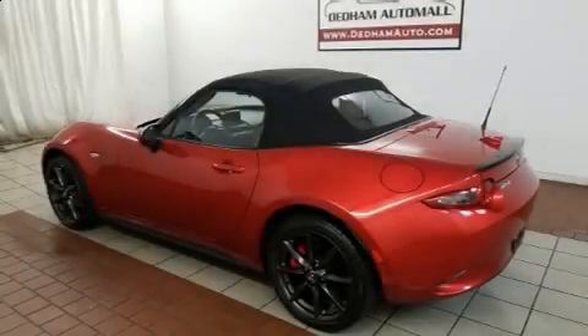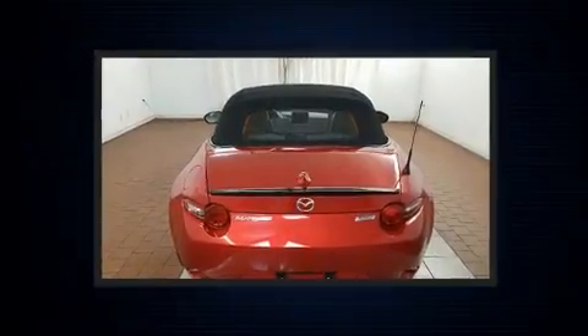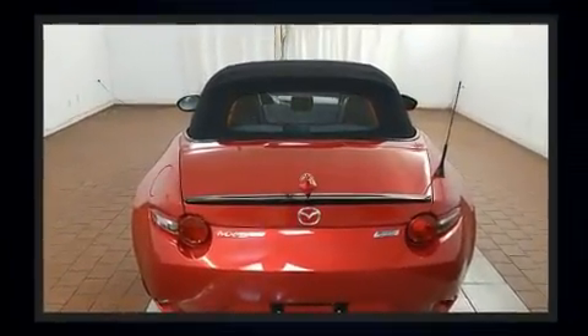Get excited about the 2016 Mazda MX-5 Miata. With fewer than 50,000 miles on the odometer, you can be confident that this pre-owned vehicle will provide you reliable transportation.